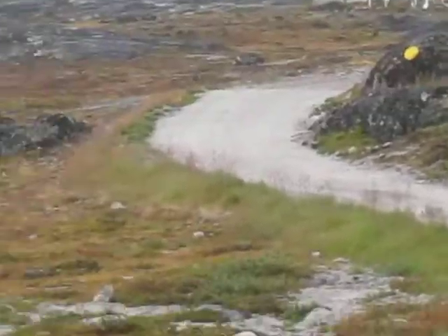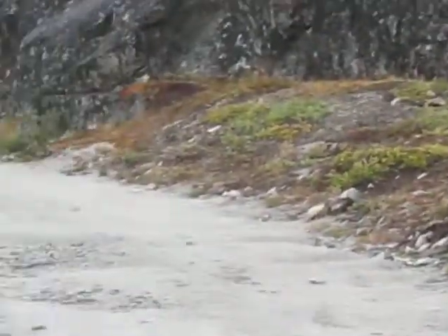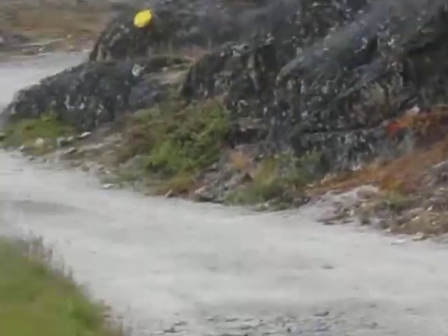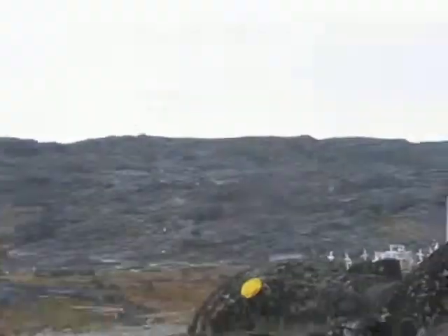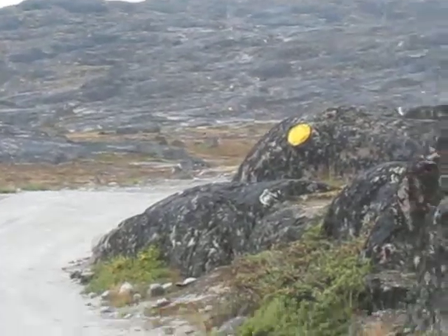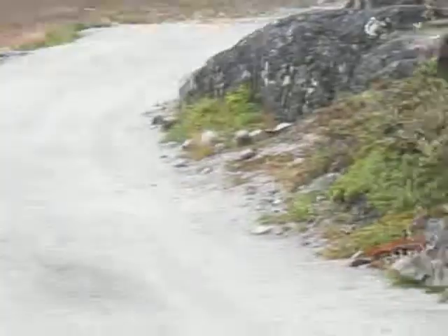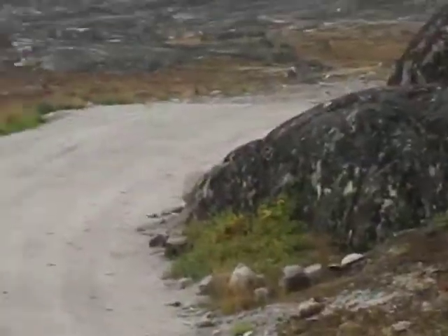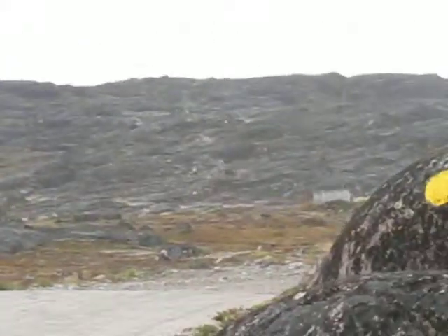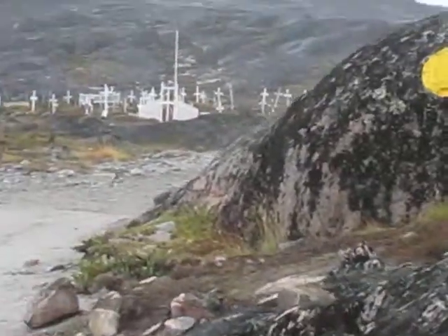I'm walking along this path which the guidebook says is blue marked, but this is yellow marked, so I don't really know exactly which way this path is going. You can see there's a yellow mark, but the book and the board said it's blue marked, so I don't quite know what it means. Anyway, we are coming across a graveyard here.